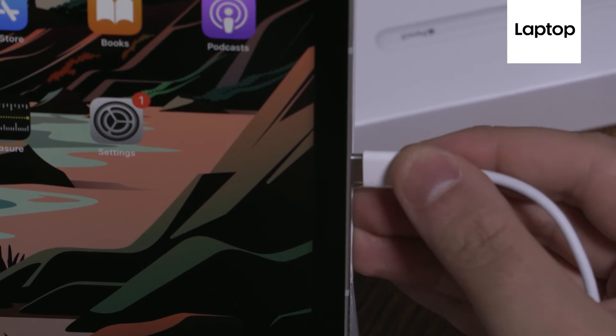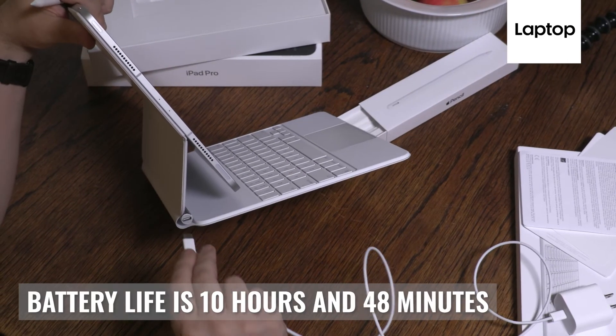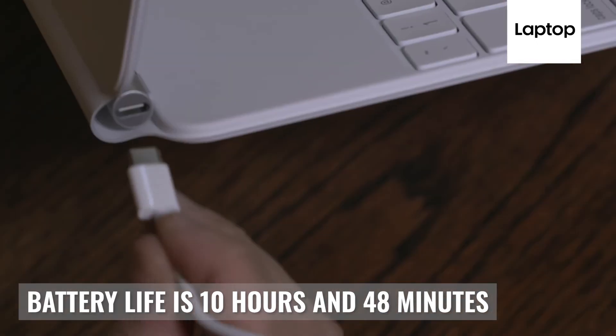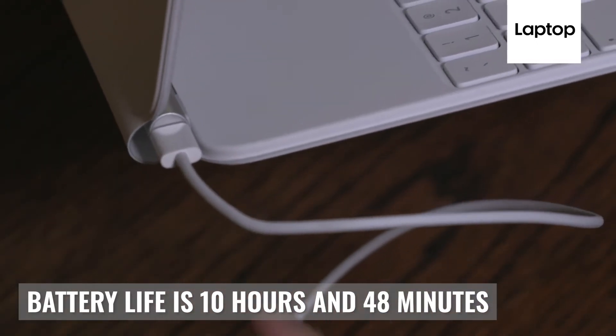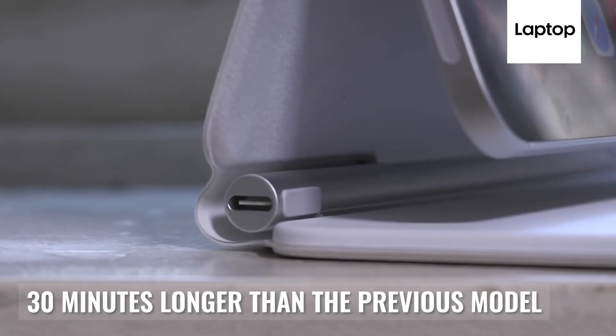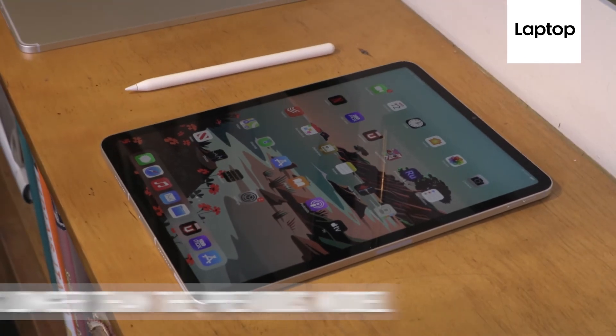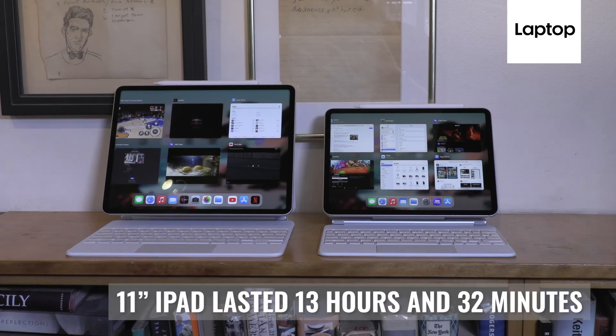As for battery life, the iPad Pro 2021 impresses, lasting 10 hours and 48 minutes — almost two hours longer than the Galaxy Tab S7 Plus and over half an hour longer than last year's iPad Pro. The 11 inch iPad Pro 2021 lasted even longer at 13 hours and 42 minutes on the same test, likely because it has a smaller screen to illuminate.